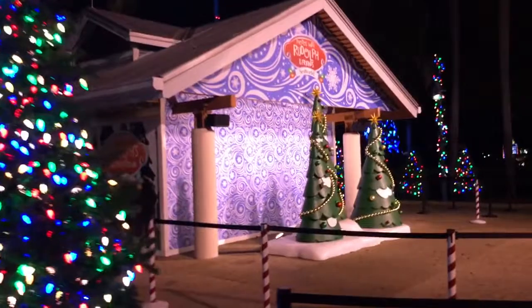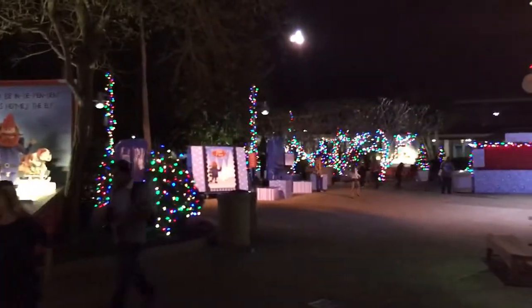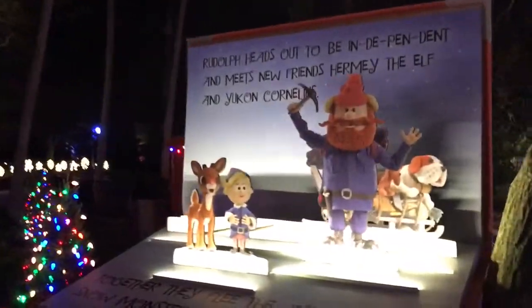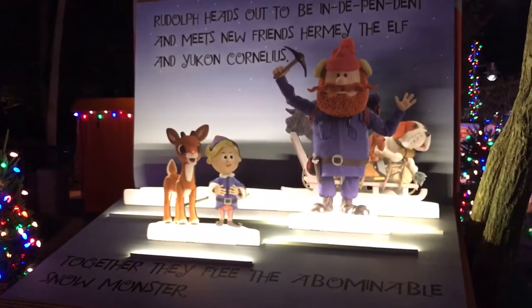Unfortunately, Hermie won't be out here. He got his long overdue job at the dentist so he couldn't make it out to SeaWorld for photo ops. As you can see, we've got a snow cone station over here. Our story continues where Rudolph heads out to be independent and meets new friends Hermie the Elf and Yukon Cornelius.